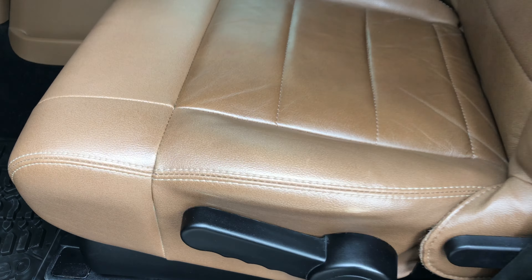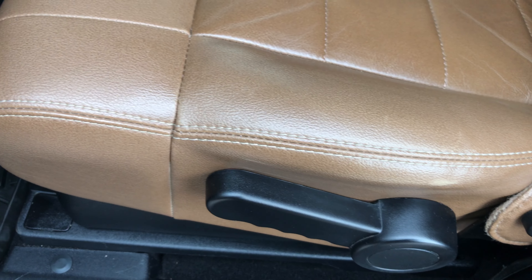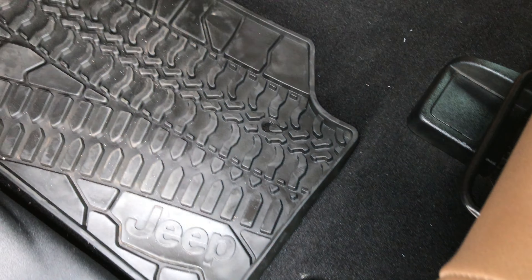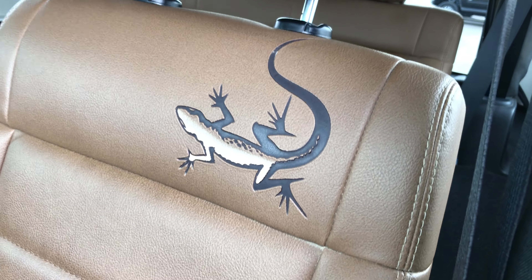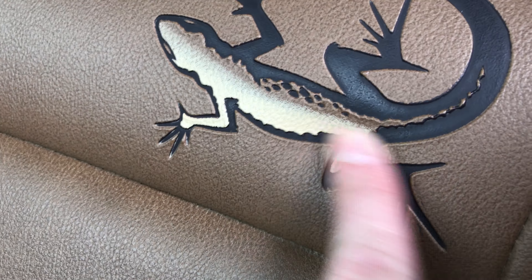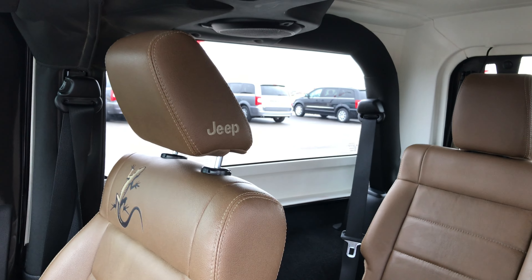Inside, the Mojave package gives you brown leather seats. There are no rips or tears in these seats. It has factory all-weather floor mats and carpeting in excellent condition. It does have the lizard embossed — actually stamped into the seat — and then it has Jeep stitched headrests.